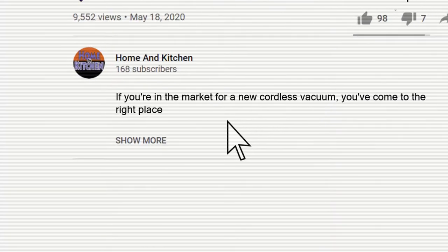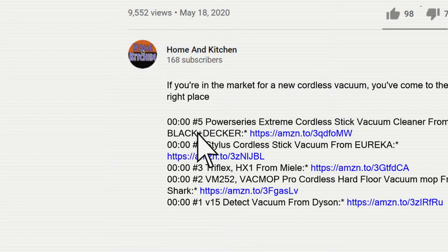You can find links to the products in the description. If you have another product you'd like us to review, please let us know in the comments below and we'll look into it as soon as possible.